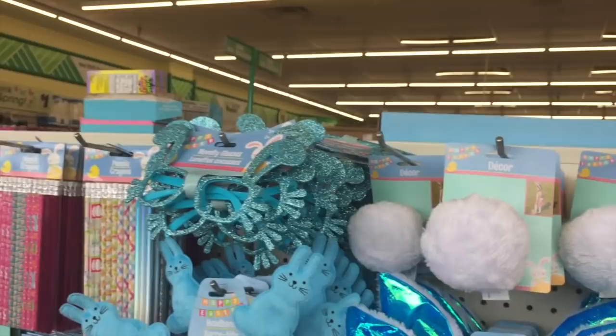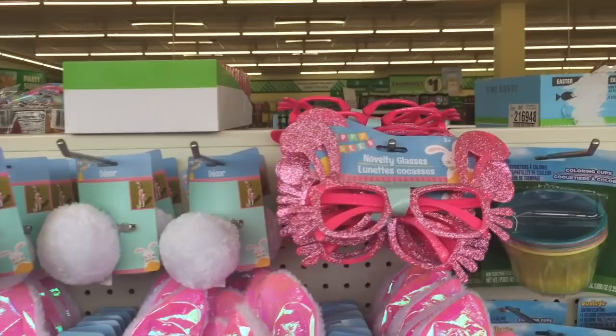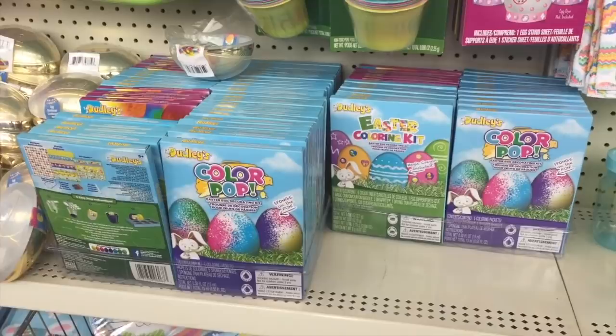Over here they have little novelty glasses — looks like they had a blue pair and then a pink pair. These are always great to have when dyeing eggs. Oh, and then they have a little deviled egg platter — that's like a Kim-size serving, we're gonna need a little more than that. They also have a Color Pop Easter egg decorating kit, and then they have princess, superhero, and pirate themed options. Love that.